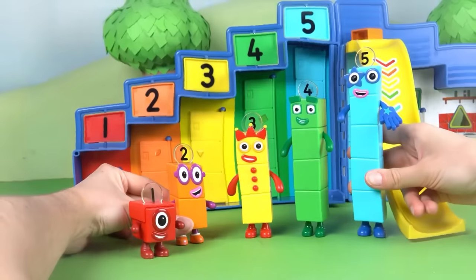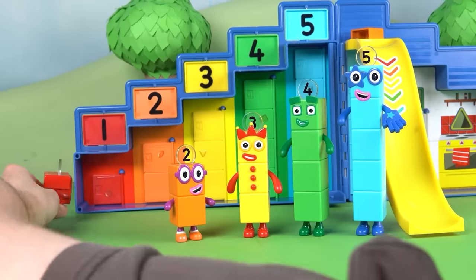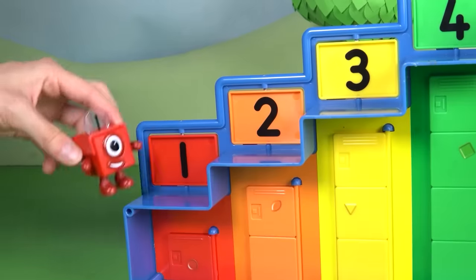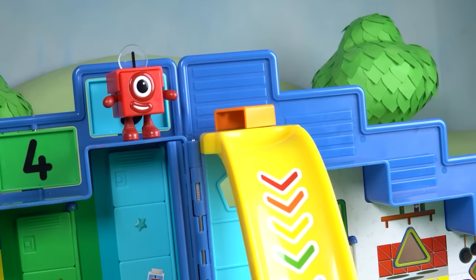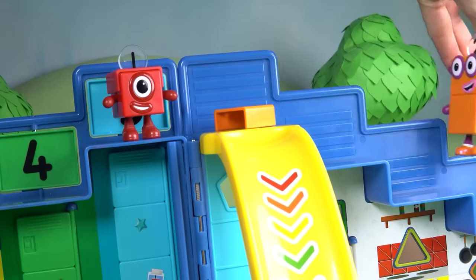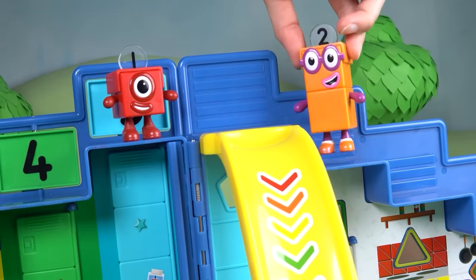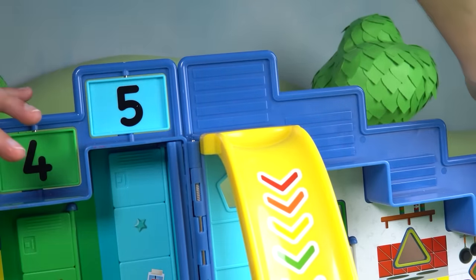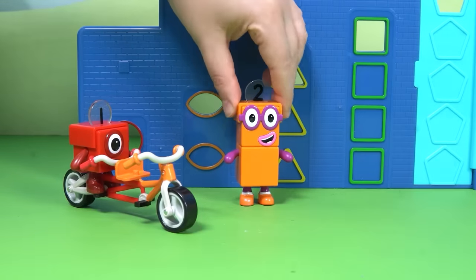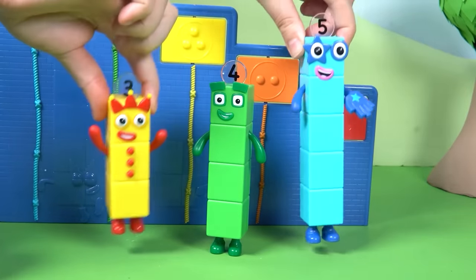One has an idea — the steps! The Step Squad forgot to look on the steps. Number Block One has found something. There it is: the missing helmet! Hooray! The helmet is back where it belongs, safe and sound on Number Block Two's head. With a bit of teamwork, the super special secret Step Squad can solve any mystery. I wonder what adventures we'll imagine next time in Numberland.